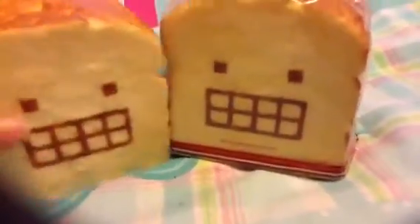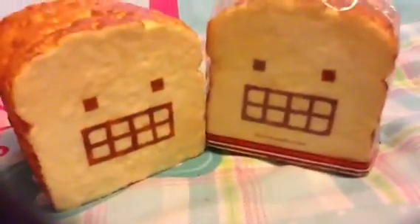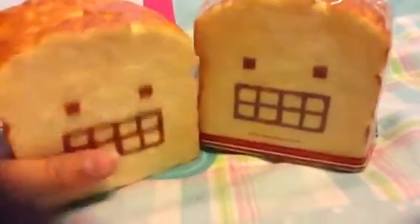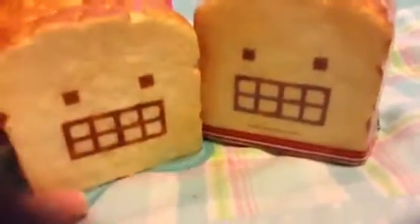And I think it's super cute, and it's worth the price. Like, comment, rate, and subscribe, and thanks for watching. Bye!